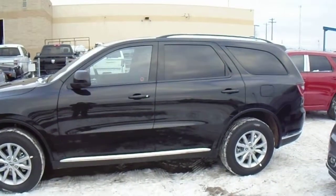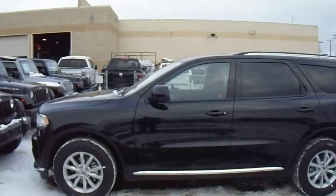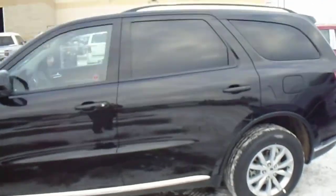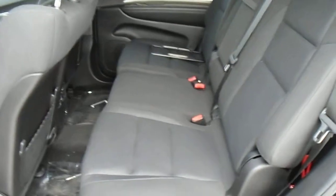Hi Melanie, Jeremiah here. I'm just giving you a quick walk around of a 2015 Dodge Durango. Now this isn't a limited, but I just wanted to show you what the bench seat would look like that you're interested in. Obviously if it's something you wanted, we could order in a limited with the bench seat.